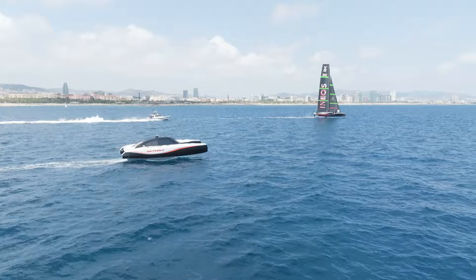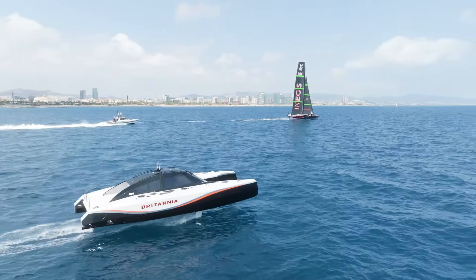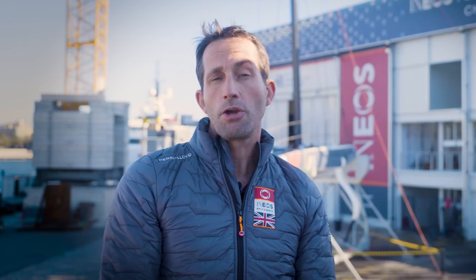The AC37 protocol sees the introduction of hydrogen powered foiling chase boats. These boats have been introduced as part of an ongoing drive for clean energy which plays a huge part in tackling climate change.